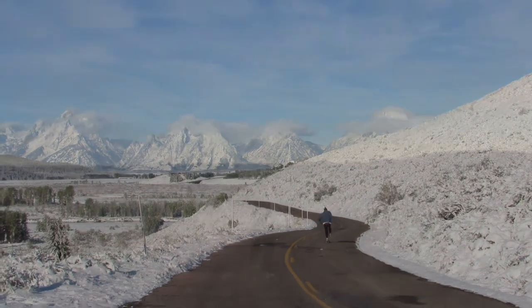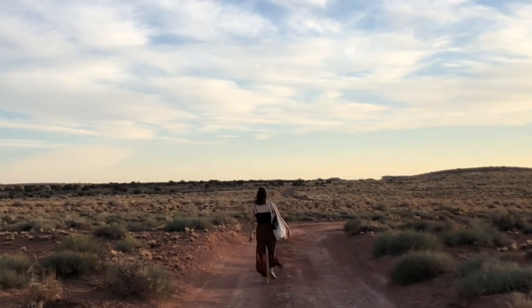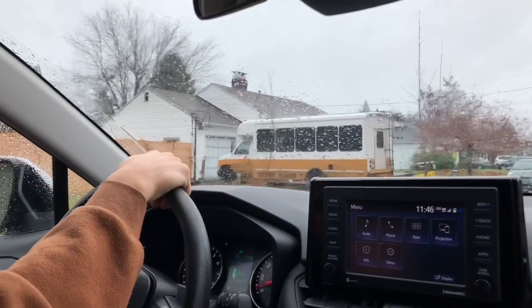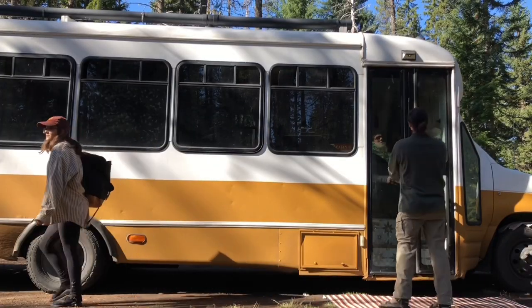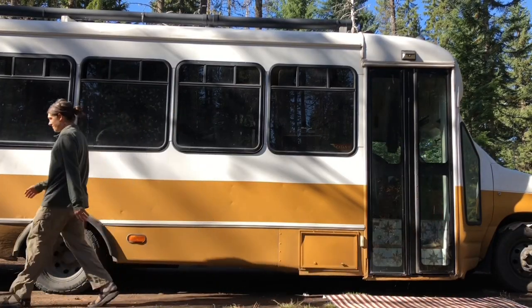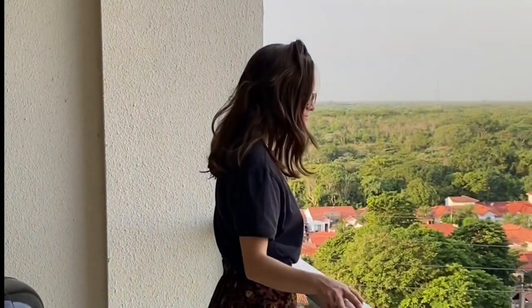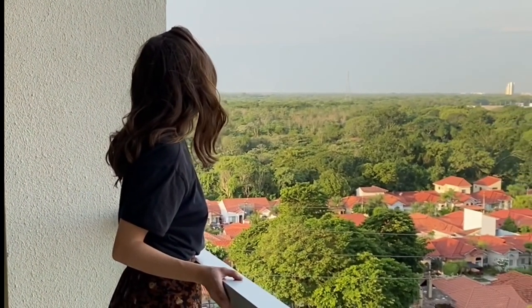We were out and about exploring the different backgrounds of the United States for two years before making the hard decision to let the bus go. And although we're not done with bus life or road life in general, we were ready for a new chapter. So we traded our winter for our summer and came to Bolivia, my home country.